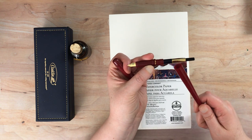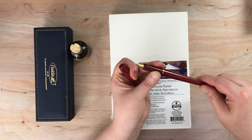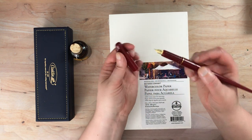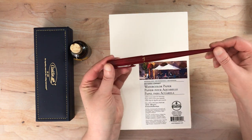Pretty much any platinum converter will work in these platinum desk pens. I mean, it's very cheaply made, but it's great for sketching. Maybe I'll take a piece of this paper out and show you how that would work.